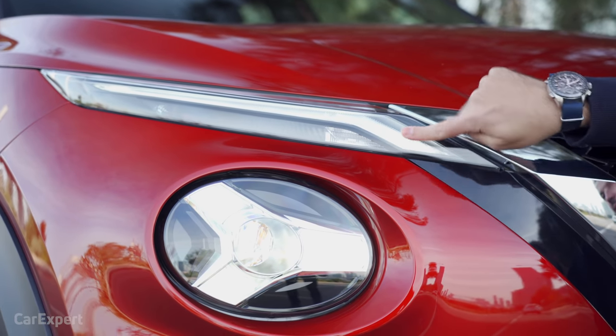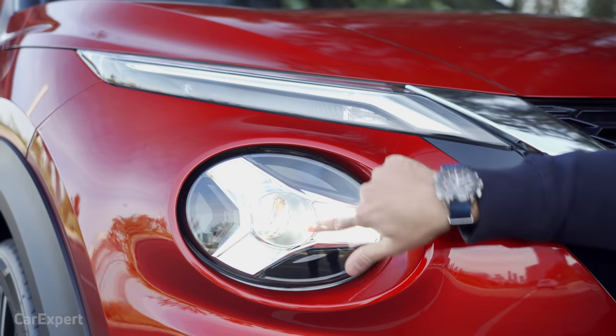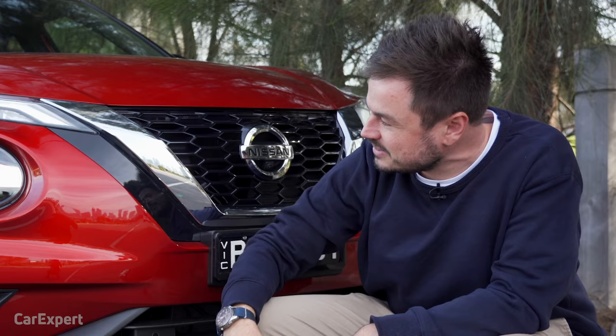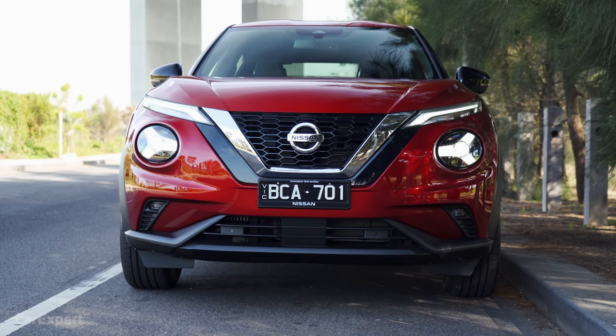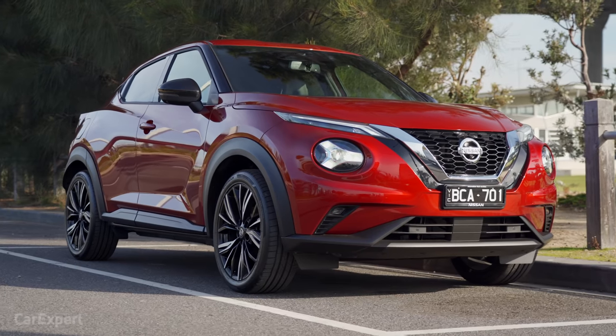In terms of the lighting system, you have daytime LED running lights, and then the full LED headlights are built into this cluster here. You get that really cool triangular shape — it has a really cool design up the front, and I think it's going to stand out in traffic. It no longer has a cheesy look. It looks quite nice and aggressive.